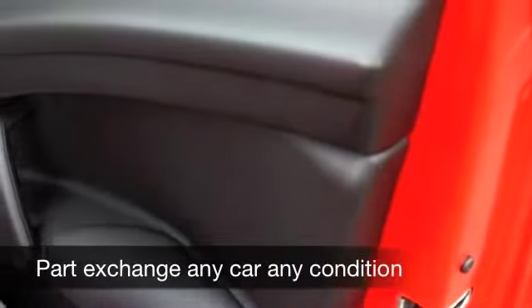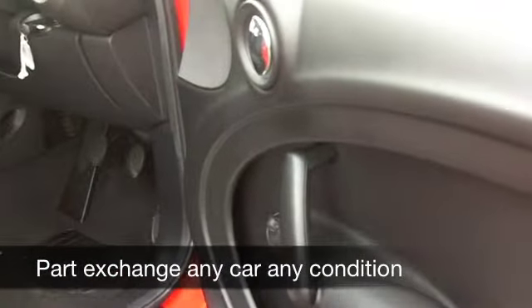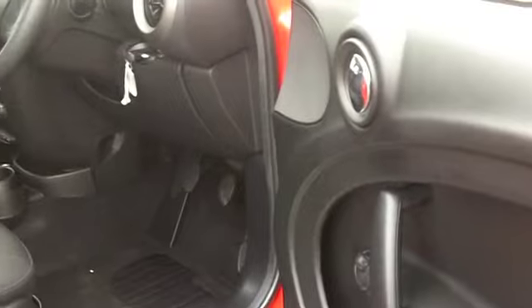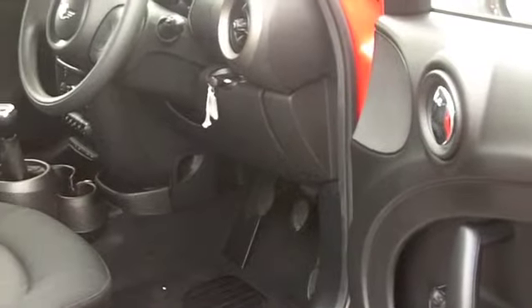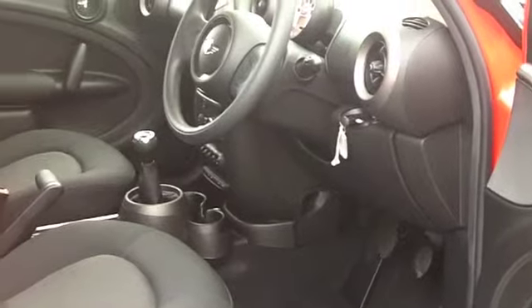It's a lot more spacious than the traditional Mini — more room inside and you're slightly more high up in the driving position. Inside, it's a lovely cabin. It retains all that retro chic. You've got a CD player, electric windows, parking sensors — everything's there for you.